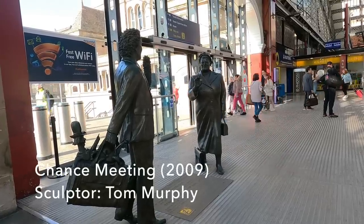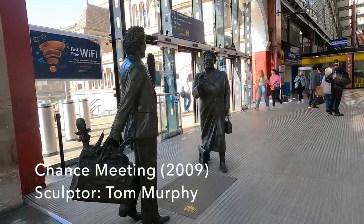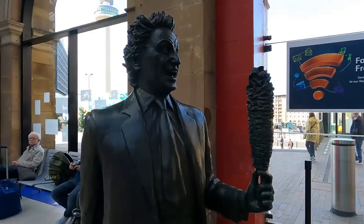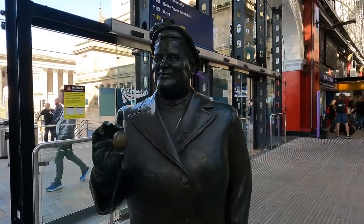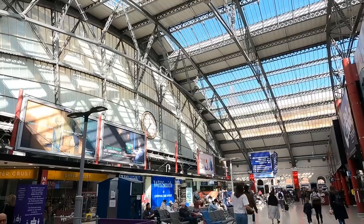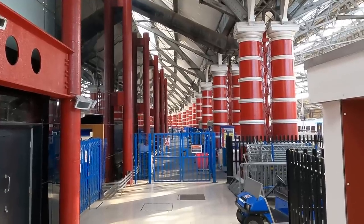Just inside the southern train shed, Tom Murphy's playful sculpture imagines Ken Dodd bumping into much-loved campaigning local MP Bessie Braddock. Ken is brandishing his tickling stick, but I've no idea why Bessie appears to be holding an egg. The red and white pillars where the two train shed roofs meet are a delight, as is the majestic curve that they form.